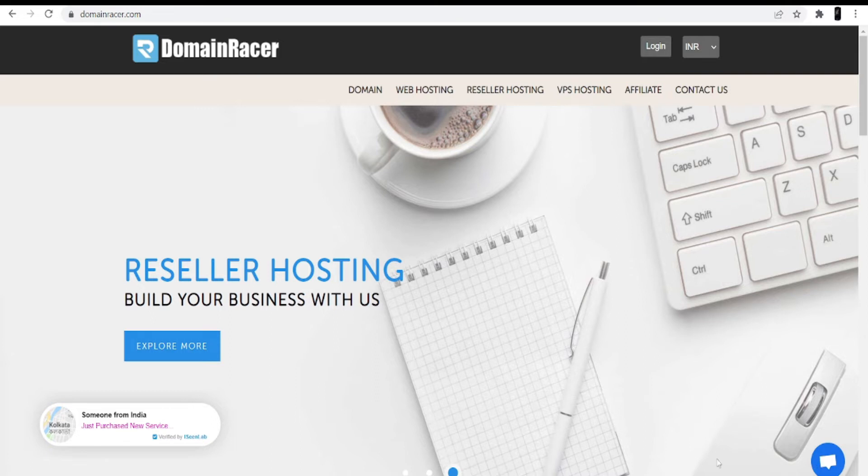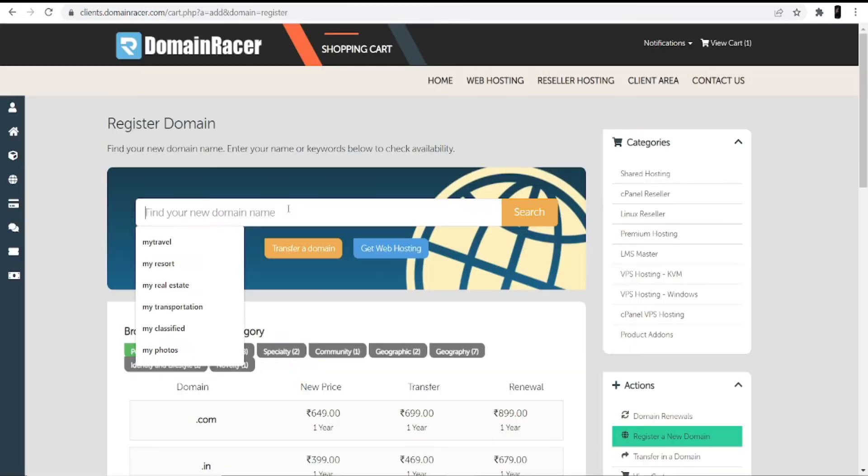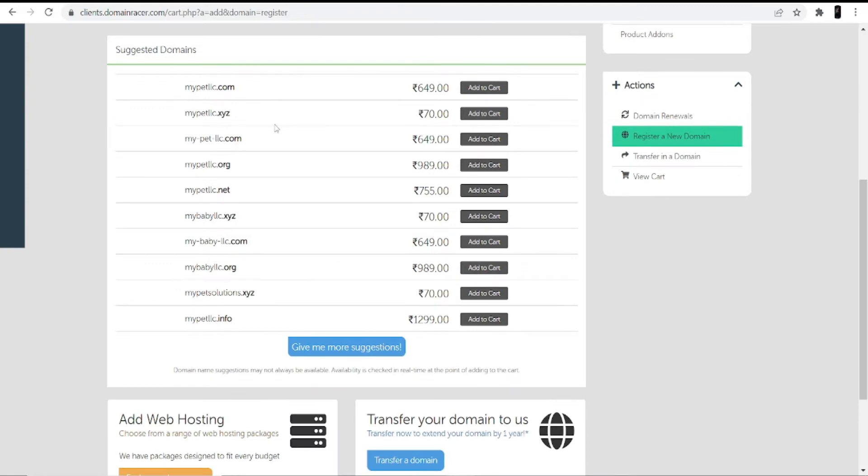When you open the Domain Racer website, on the top you can see the Domain option — click into it and search for a domain. Make sure while searching for a domain, try to search for a name that is relevant to your website; the keyword of your website should be in the domain. For a pet shop website, I'll search for 'my pet'. You can see different suggestions: the first is mypetllc.com, the second is mypetllc.xyz, and the third is my-petllc.com.